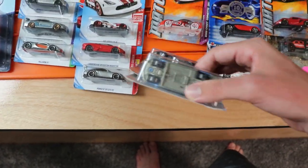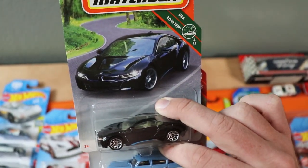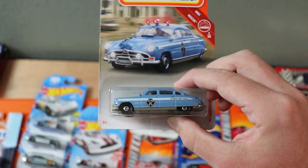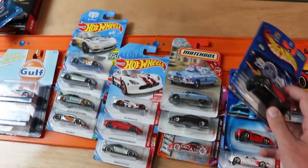We also have some Matchbox models I was not able to find — the BMW i8, which I was not able to find, but it looks great in black. Matchbox did a great job with it. Then we also got a Hudson Hornet in blue with a police scheme. The Hudson Hornet is one of those cars that just looks too cool not to pick up, so I went ahead and got it.